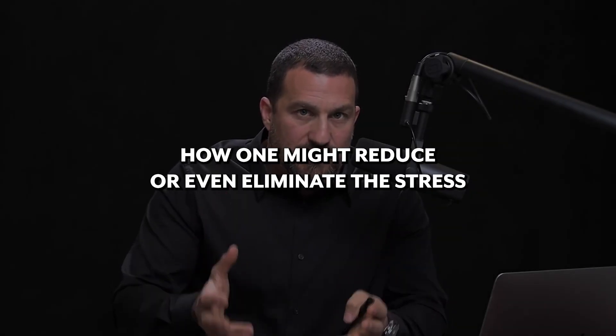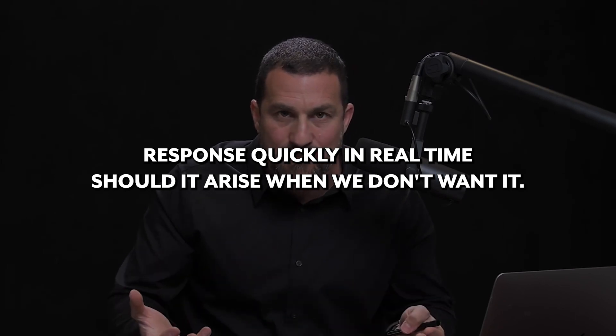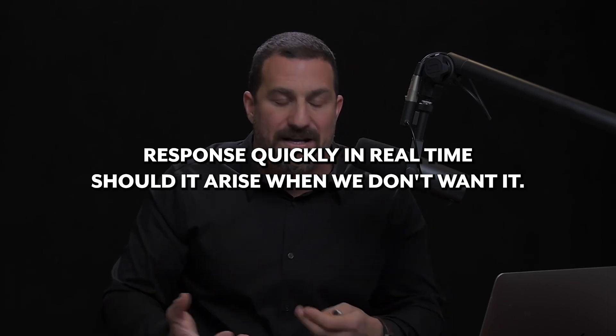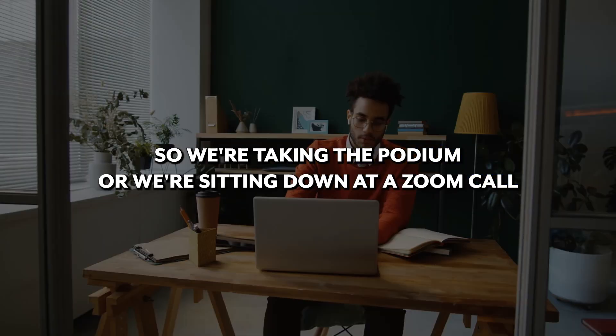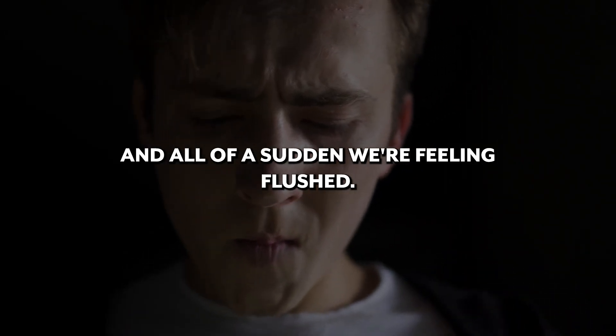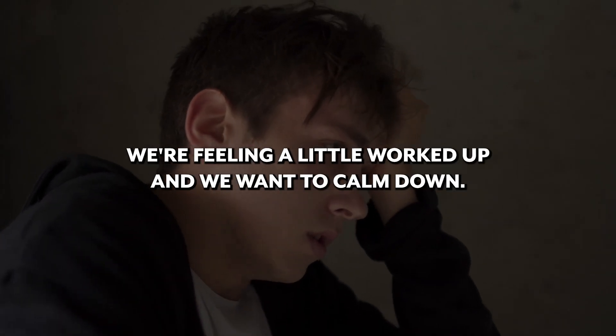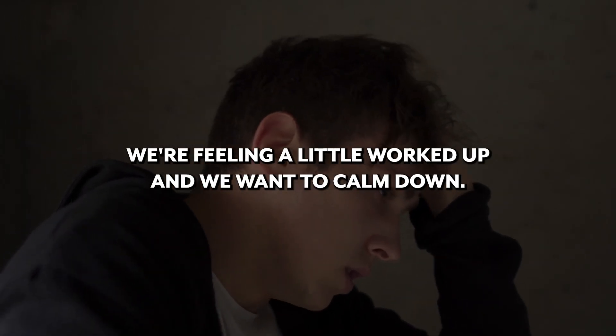How one might reduce or even eliminate the stress response quickly in real time, should it arise when we don't want it. So we're taking the podium or we're sitting down at a Zoom call, and all of a sudden we're feeling flushed. We're feeling like our heart is racing. We're feeling a little too alert, a little worked up and we want to calm down.